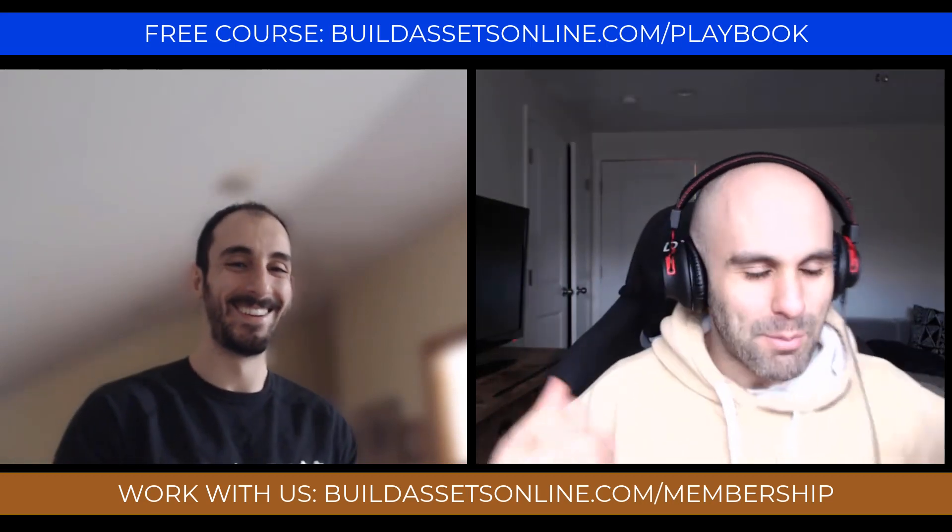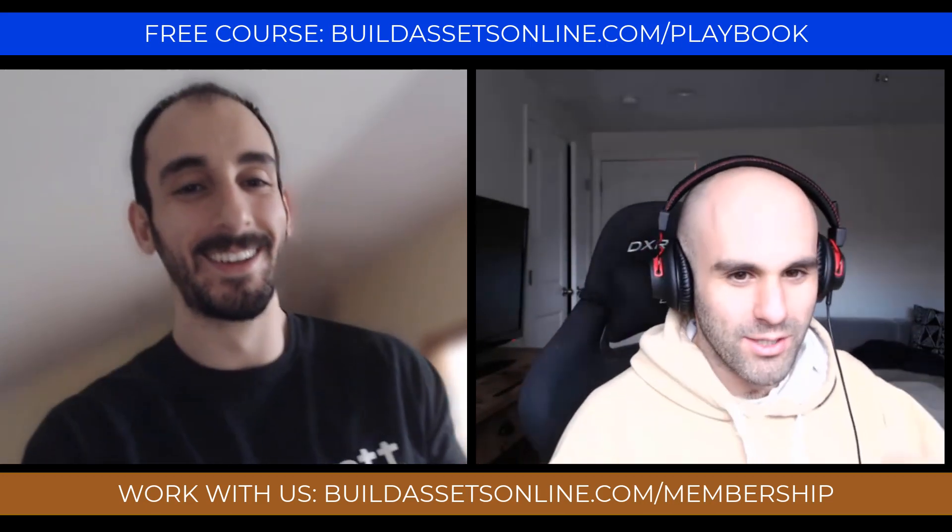Welcome back. DJ Joe, DJ Mike in the house. Buildassetsonline.com. What's going on, Mike?